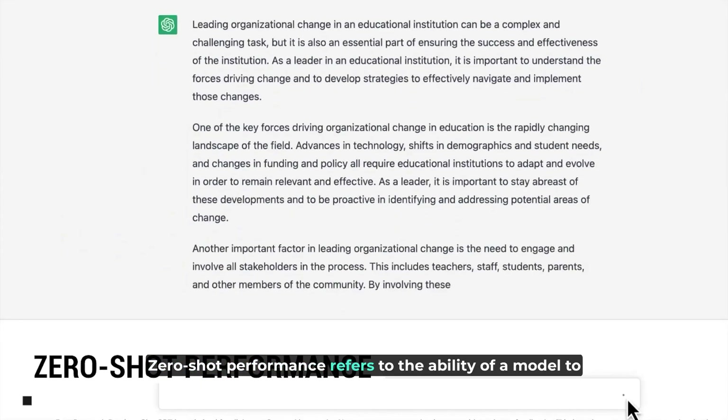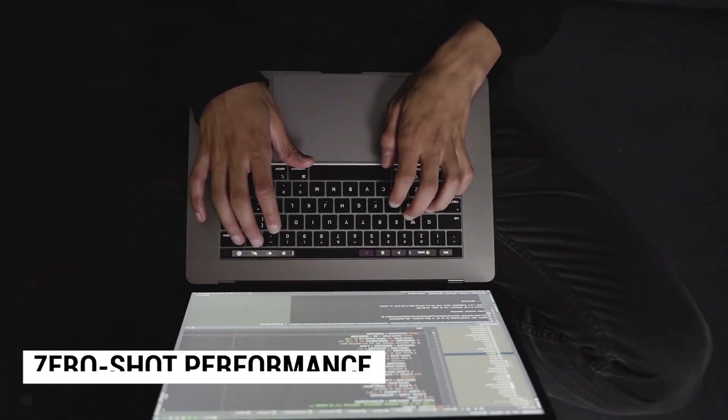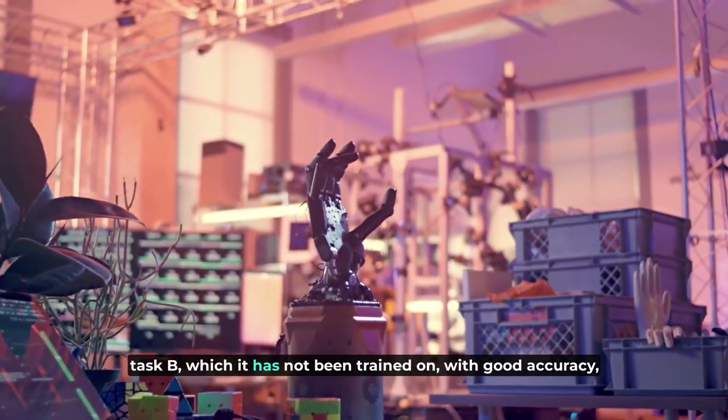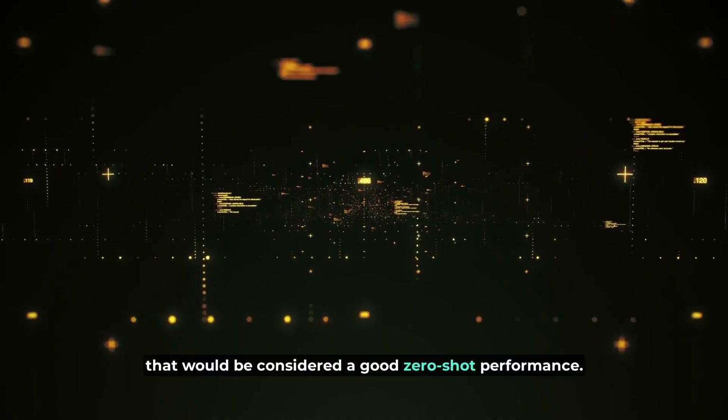Zero-shot performance refers to the ability of a model to perform well on tasks that it has not been explicitly trained on. In other words, if a model is trained to perform task A but is able to perform task B — which it has not been trained on — with good accuracy, that would be considered a good zero-shot performance.